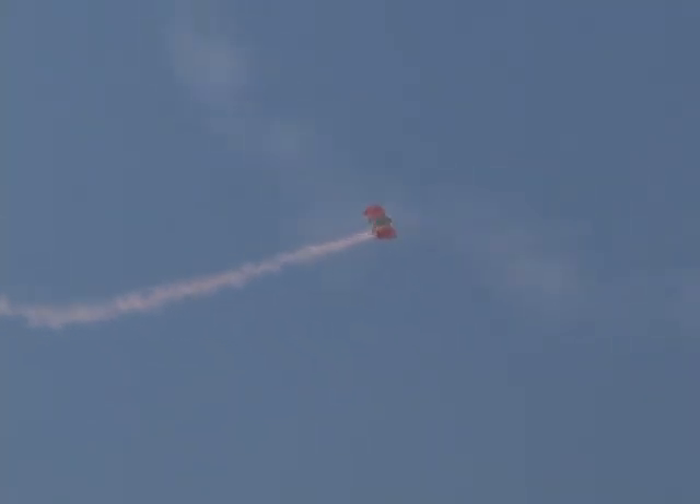From 10,000 feet above the ground, the Red Devils parachute team heading down toward the target. The Red Devils were formed in 1964 and became the official British Army parachute team in 1971. All of the team members are serving soldiers of the parachute regiment, which has three battalions.